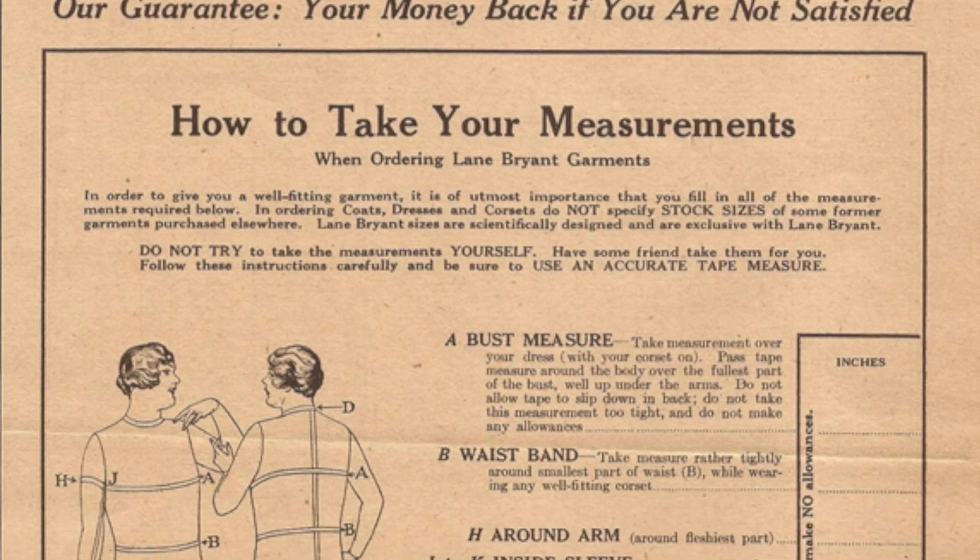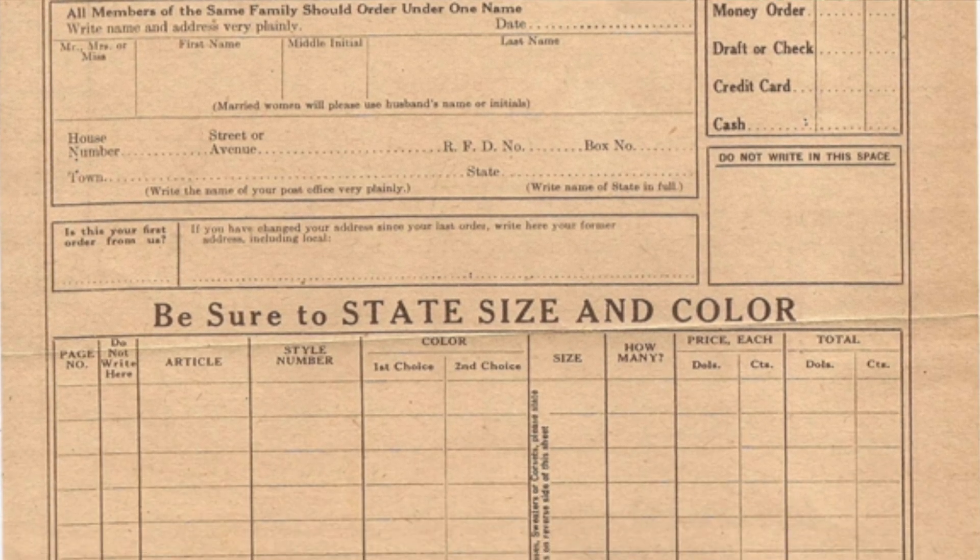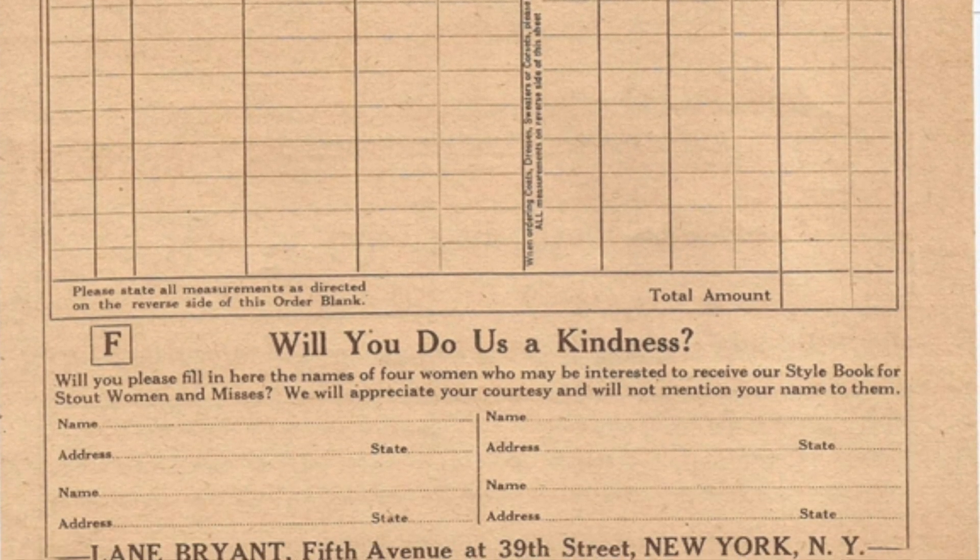I actually have the original order forms in here. I will have to make a copy and put this up on my blog so you guys can see the order form and how to take your measurements — give all actual measurements, do not make any allowances. And send no postage — we deliver for free. This one is based out of New York. Some of the other ones I had were in St. Louis or Chicago. There were different distributors for Lane Bryant, mostly on the East Coast.